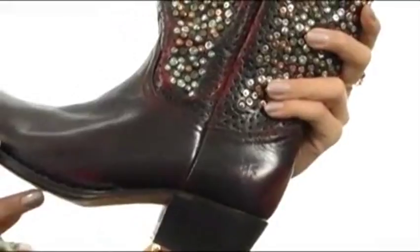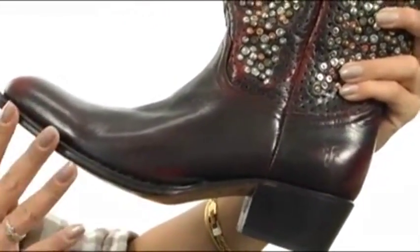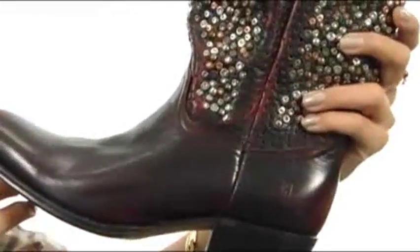You're going to look fabulous with these boots on. They're made of this wonderful quality material, and you're going to feel great wearing them. Strut your stuff with confidence because you'll look gorgeous with the very fabulous Debra Studded Tall.